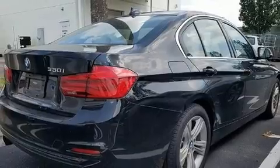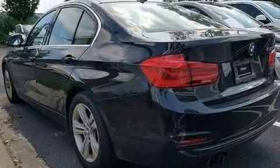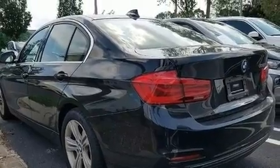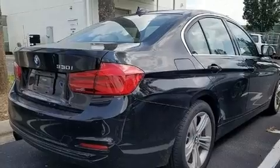All of the following features are included: an automatic dimming rear-view mirror, an outside temperature display, automatic dimming door mirrors, remote keyless entry, and power front seats.